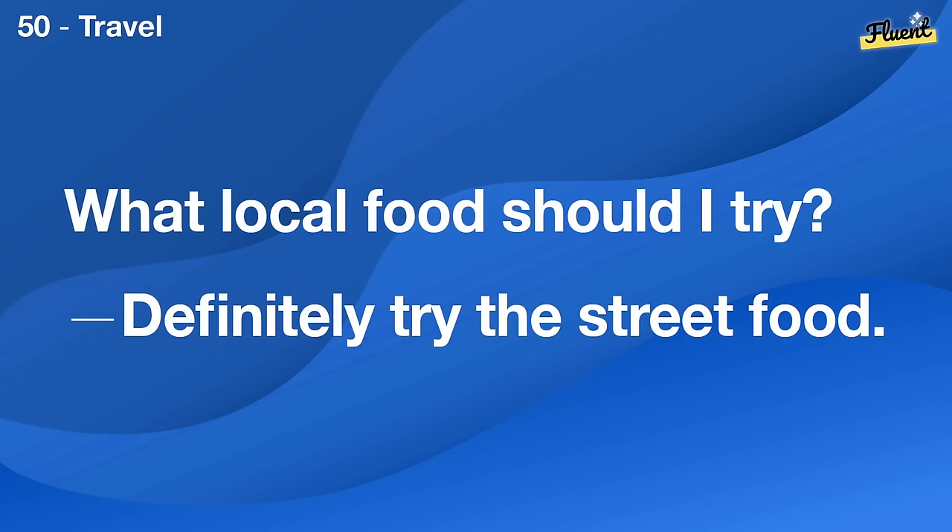What are the office hours? They're from 9 a.m. to 5 p.m.